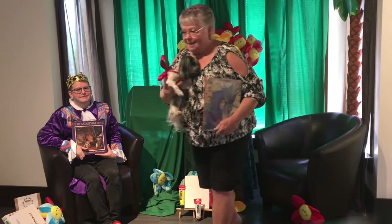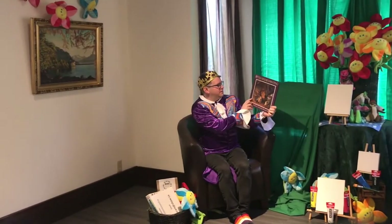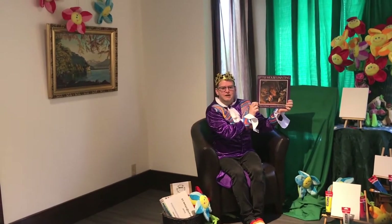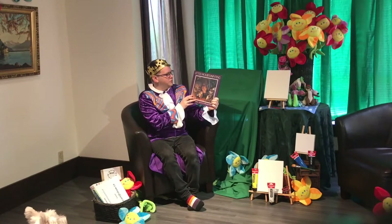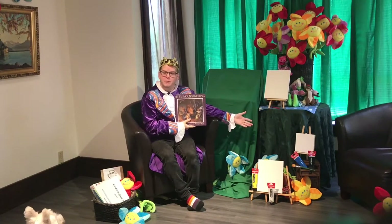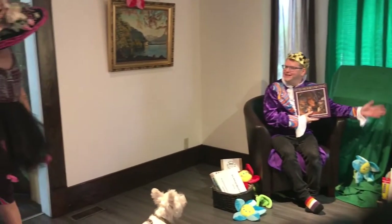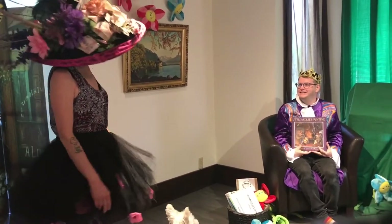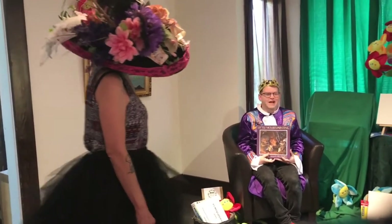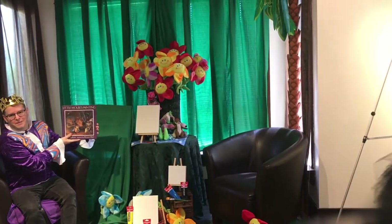Bye. Library Lady Terry, she is wonderful. And this book is a perfect one to end our storytime with. Little Mouse's Painting — this looks like such a great book to read, and it goes with our theme of painting, which we all love to do. Hi Trevor. Well hello, it's Patti the Painter. What are you doing today? I just came in to continue work on my painting. Well that is wonderful. While you do that, we're going to read this book about Little Mouse's Painting.